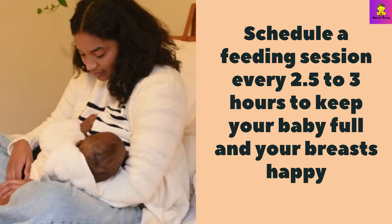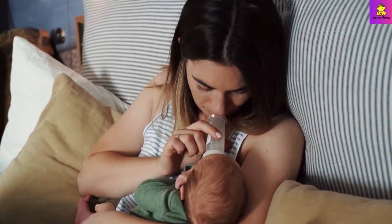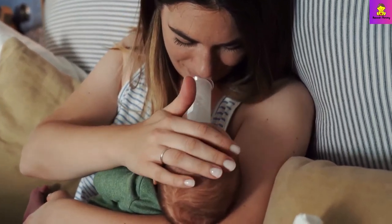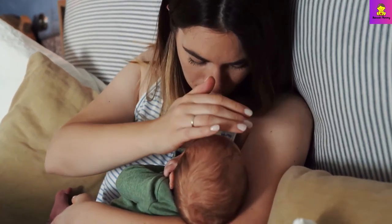Schedule a feeding session every 2.5 to 3 hours to keep your baby full and your breasts happy. Expressing a little milk right before feeding will relax the nipples, making it easier for your baby to latch and relieve breastfeeding pain from engorgement.